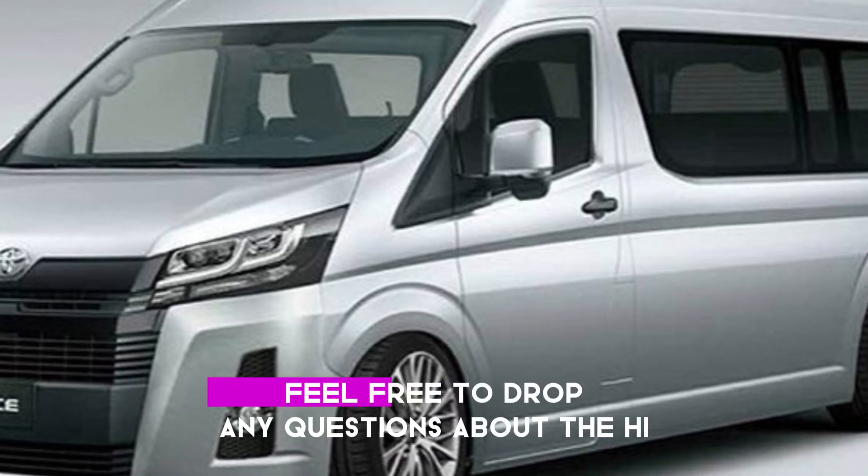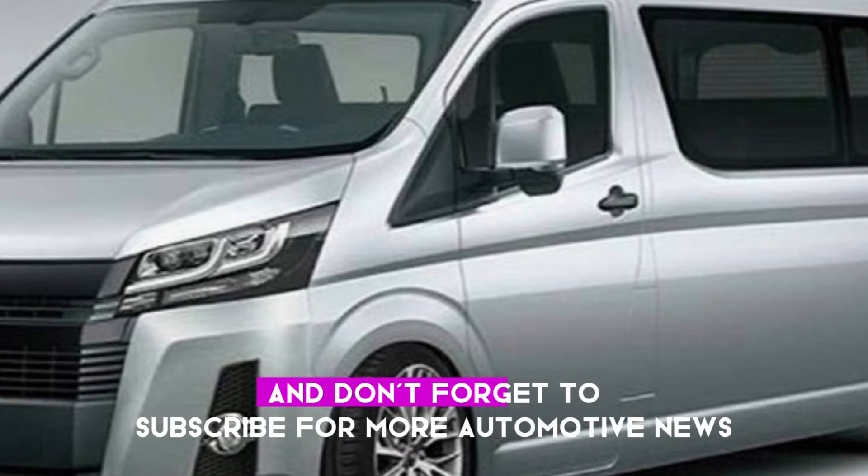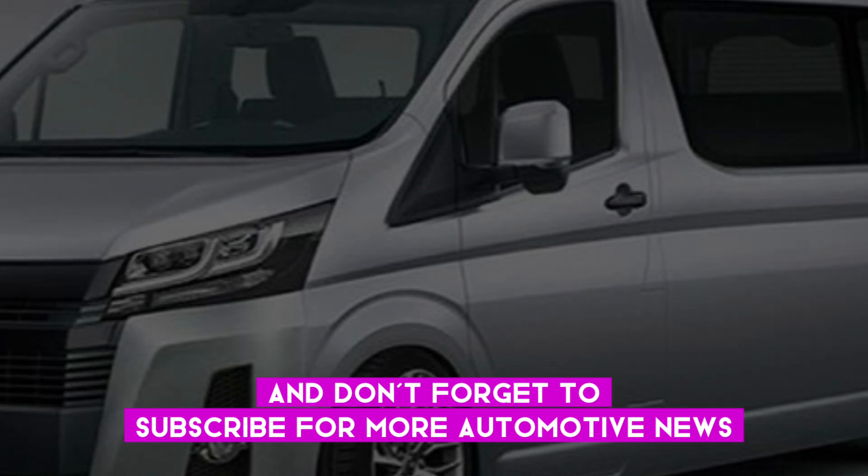Thanks for tuning in. Feel free to drop any questions about the Hi-Ace Cargo in the comments below, and don't forget to subscribe for more automotive news and reviews.